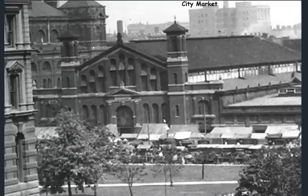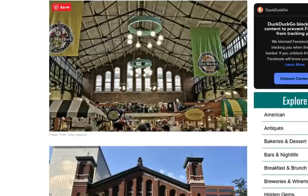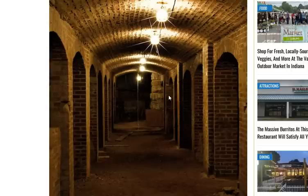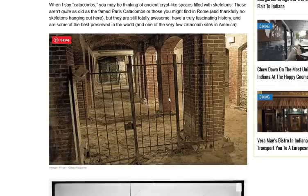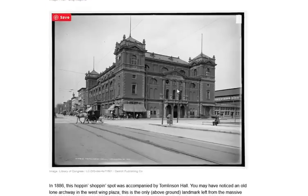The city market has an interesting story attached to it. This is a link from 'Only In Your State' — 'What Lies Beneath One of Indiana's Most Popular Markets May Surprise You.' I'll put the link in the description. What does lie beneath the market — what they call the catacombs — is very interesting. Why would they have this in Indianapolis underneath the marketplace downtown? This would be the neighbor of the marketplace — the Tomlinson Hall — we'll take a closer look at that as we move forward with the slideshow.